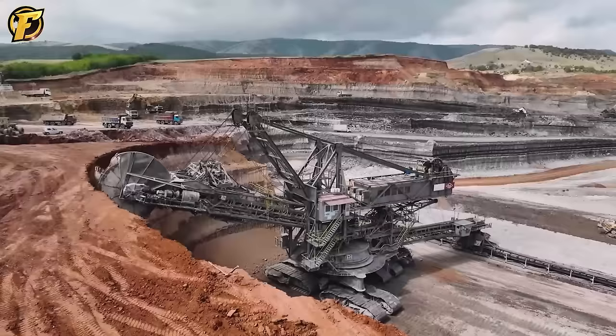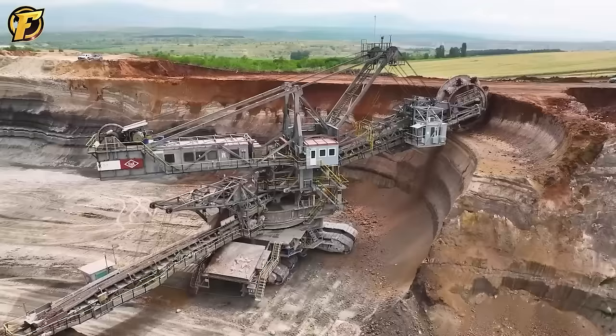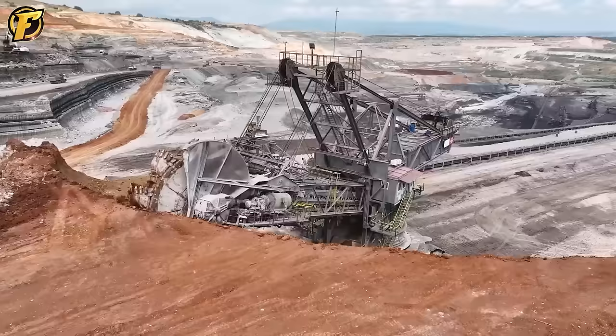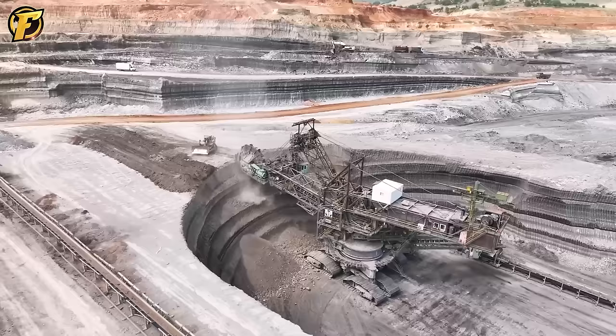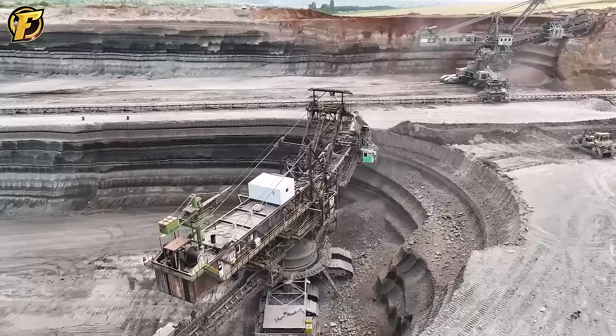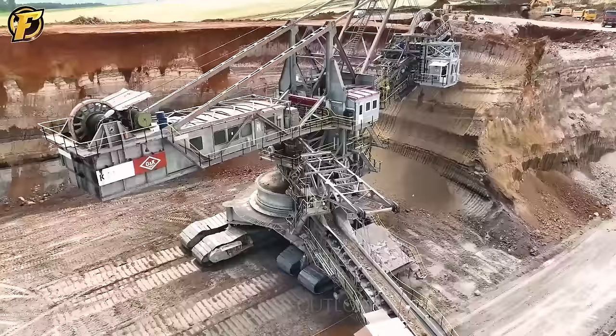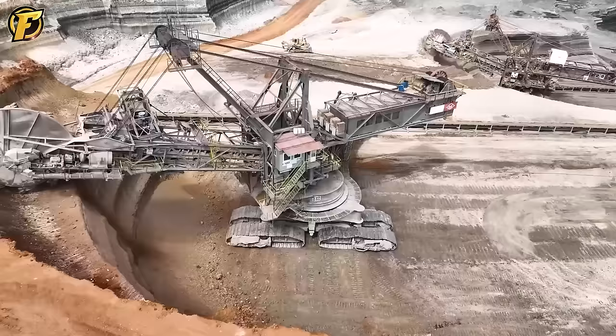A giant crawler excavator is at work in a vast coal mine in the United States. With its huge size and weight of thousands of tons, it can extract millions of tons of coal per hour. Its 360-degree rotation and nimble maneuvers are truly fascinating thanks to its crawler rails. This crawler excavator has a height of 75 meters and its boom reaches an amazing height of 27 meters, allowing it to expand its mining range.